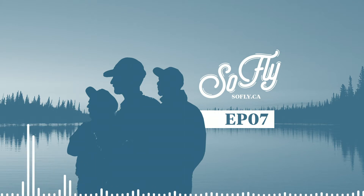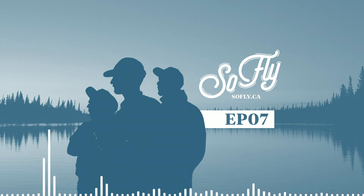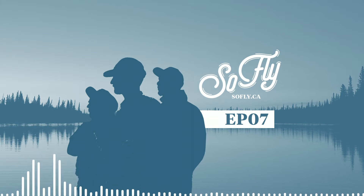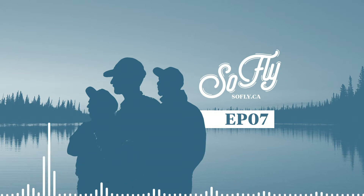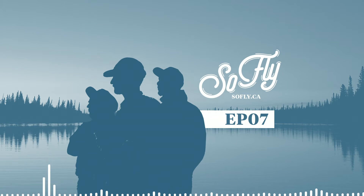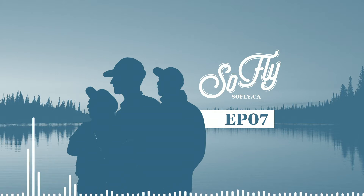Hey everybody, welcome to episode 7, it's August 6th, 2016. My name is Mitch, and we've got Gab in the studio. Hey everyone. And Yelma — hey, good morning. Today we're on site again at Drift Outfitters, just down on Queen in eastern Toronto. We're not interviewing Rob today — we're interviewing Chris, who works here at Drift, and we're going to be talking to him about fly tying, and more specifically fly design, which is something we teased yesterday in a post on social.